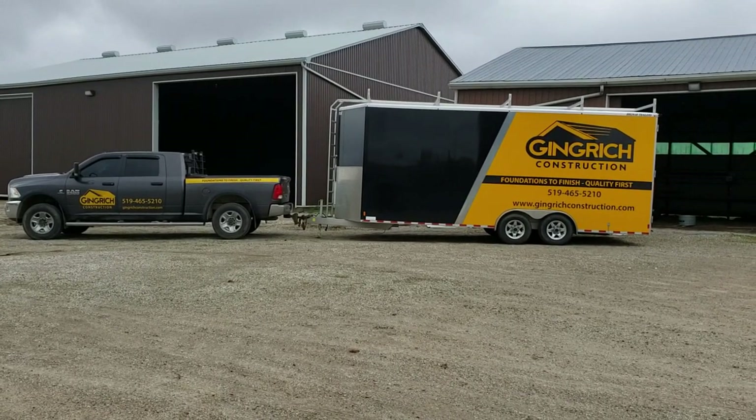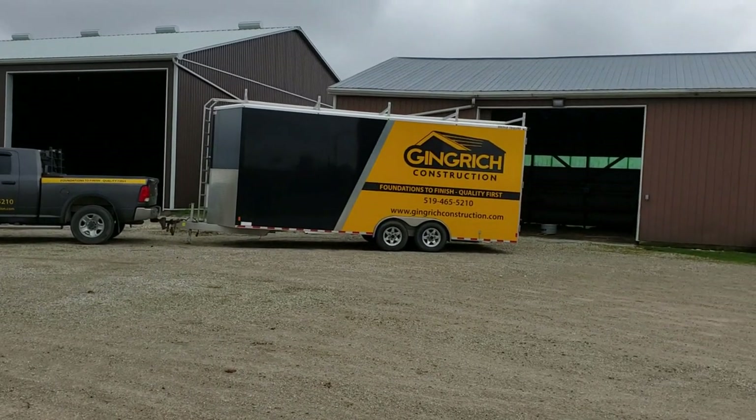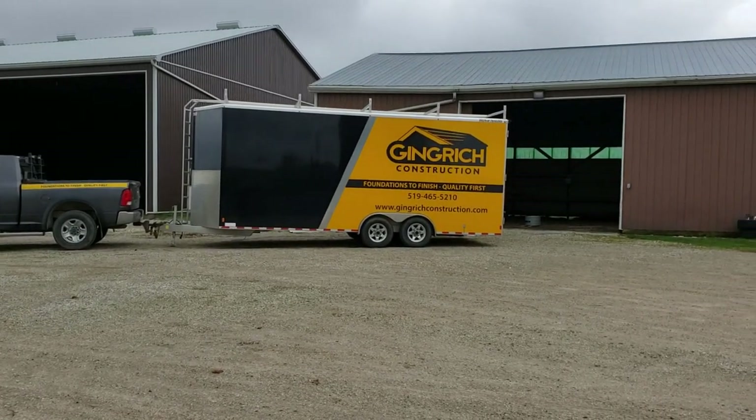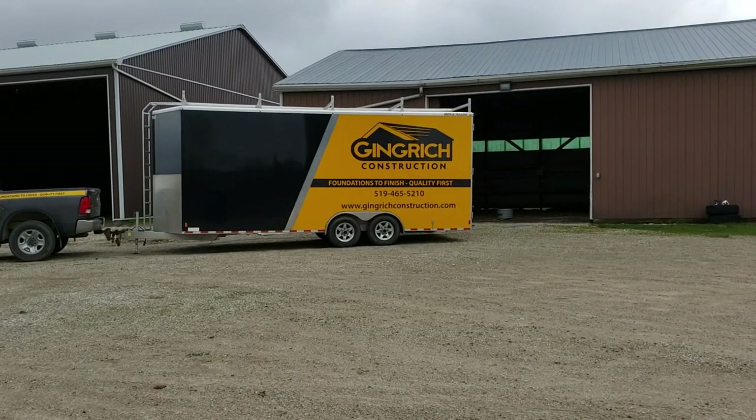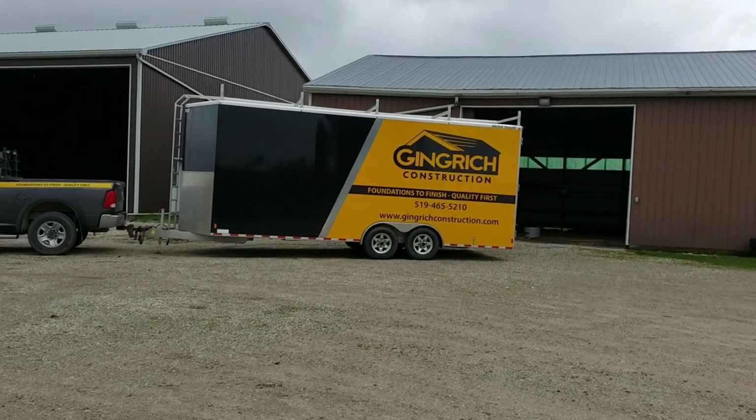Hey folks, it's John here from Gingrich Construction. I thought I should do a video on the new framing trailer. We've had it just over a year now and I'm finally getting around to this, but such is life when you're busy.